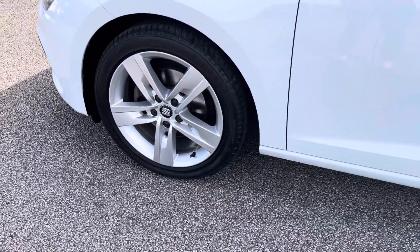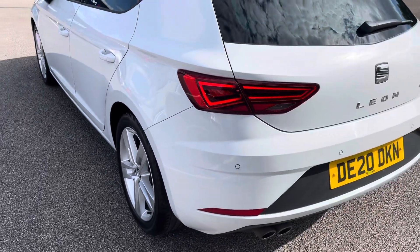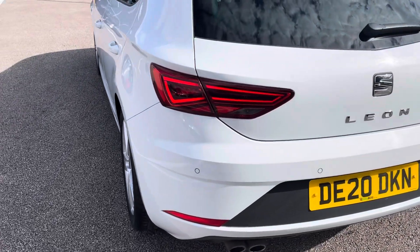This Seat Leon does come with front and rear parking sensors, making it easier to squeeze into any tighter parking spaces.